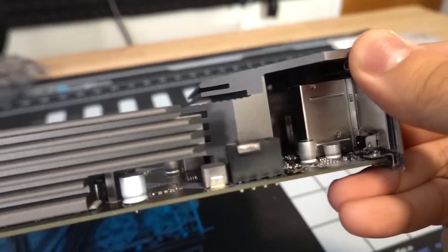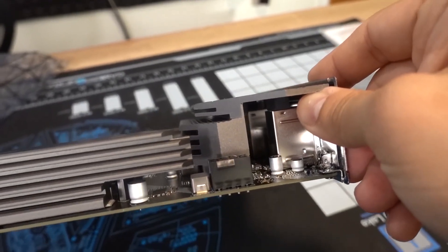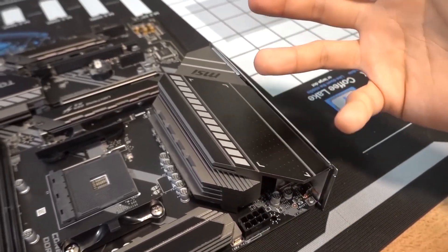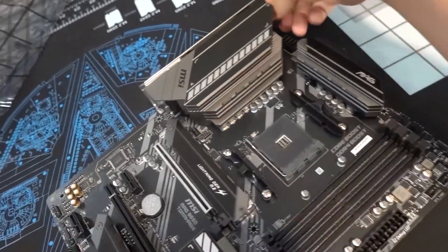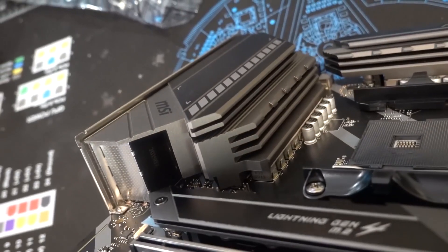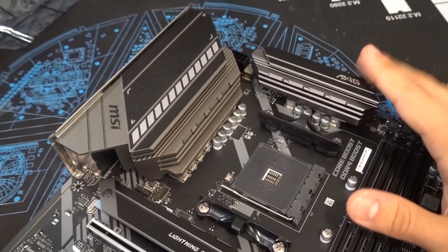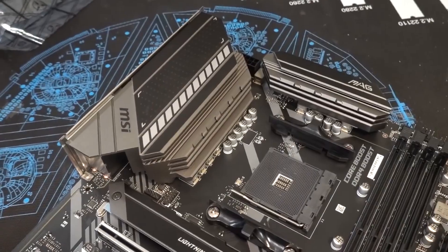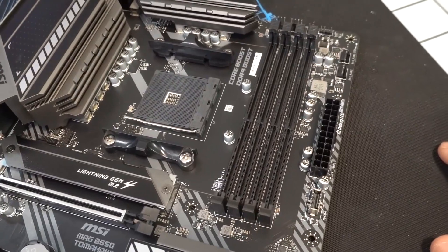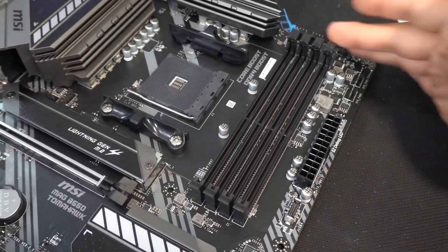The top PCIe slot operates at PCIe 4.0 x16 and the second runs at PCIe 3.0 x4. For storage, this motherboard features two PCIe M.2 slots — the top slot maxes out at PCIe 4.0 and the second at PCIe 3.0 x4. Each M.2 slot has a separate M.2 Frozr heatsink. The MSI MAG B550 Tomahawk supports DDR4 memory up to 4866 MHz.